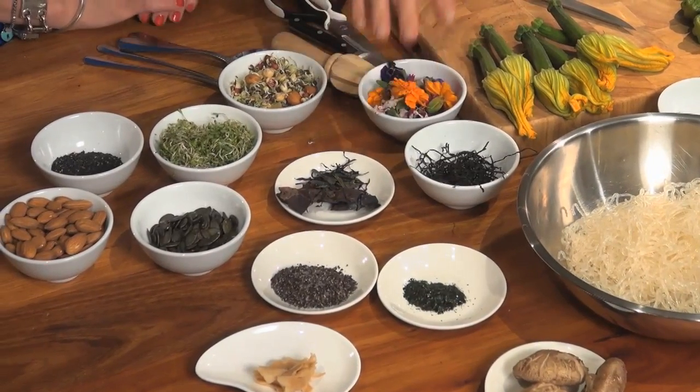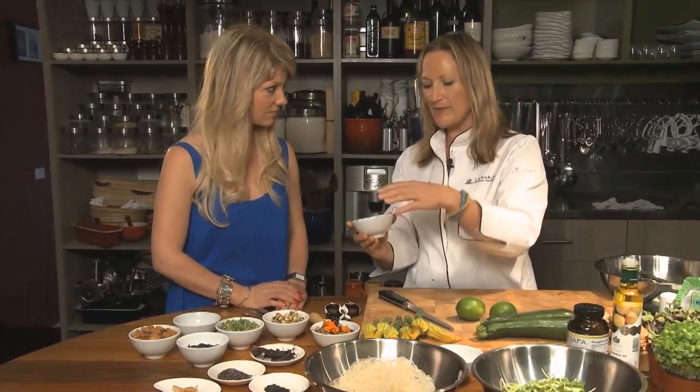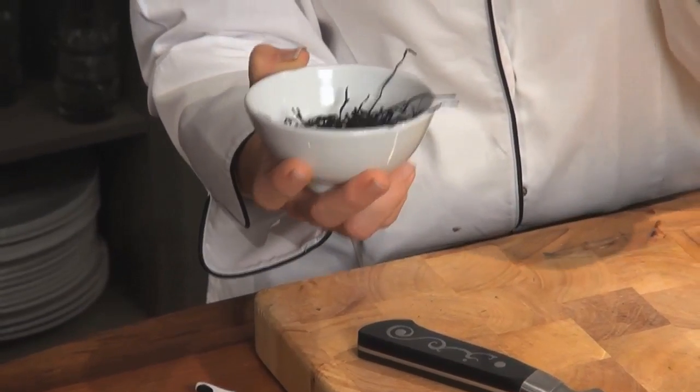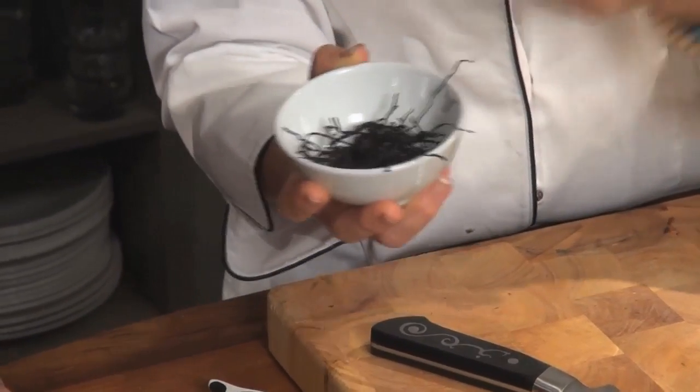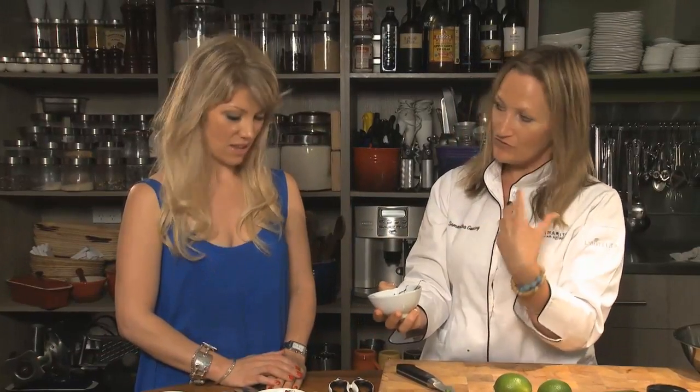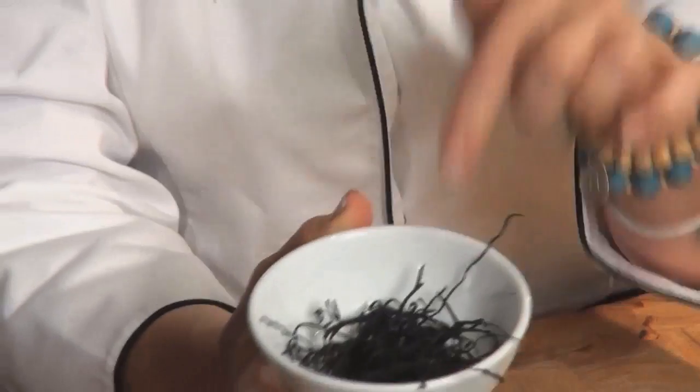First we're going to look at the sea vegetables. I've got some arame here - a Japanese seaweed. Seaweeds are especially good for tonifying the mineral content and most of the organs, particularly for looking after the kidney energy because they're black. In Chinese medicine, black foods support the kidneys, and the kidneys are also where we look for hormone issues. A lot of balancing of the hormones is done via the kidneys, and we know from our understanding of adrenaline that the adrenal glands live on top of the kidneys. So if we look after the kidneys, our adrenal support and system is going to be okay. I'm going to soak the arame in a moment just to reconstitute it.